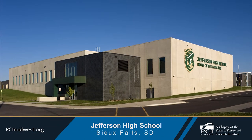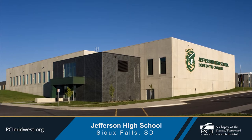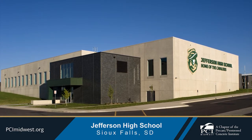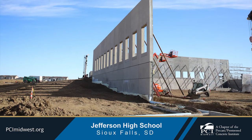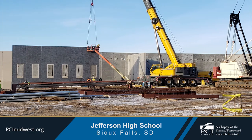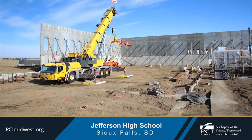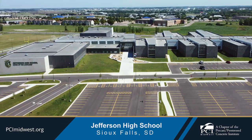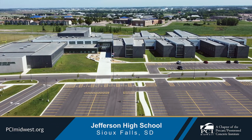Gage Brothers produced nearly 107,000 square feet of precast concrete for the construction of Jefferson High School. Precast concrete was the smart solution for the building's needs for clear span capability, speed of construction, aesthetic versatility, and most importantly, serving as a storm shelter to the 1,400 students it will accommodate.